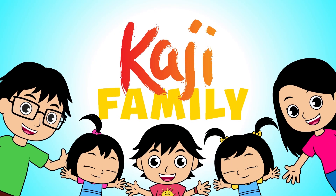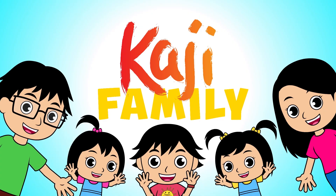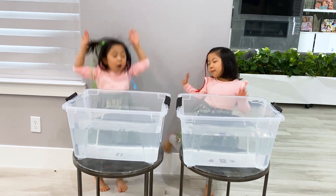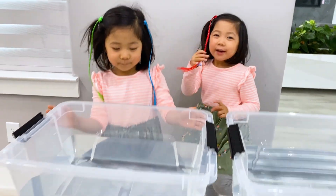Kaji Family! Hi, Emma Kay! Hi, Mommy! What are we doing today? Cesar's car parlor! All you need is some water. You like my hair? I love your hair!